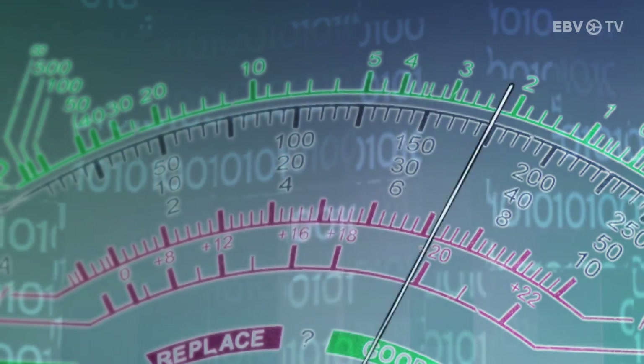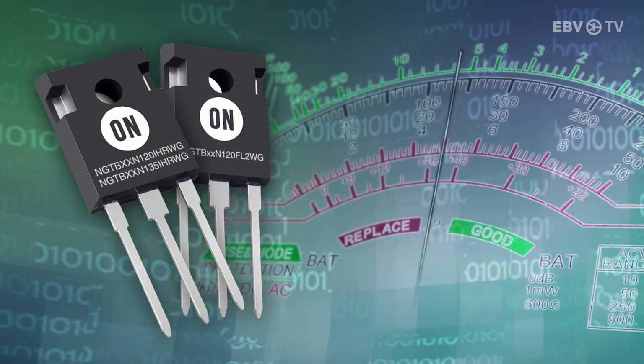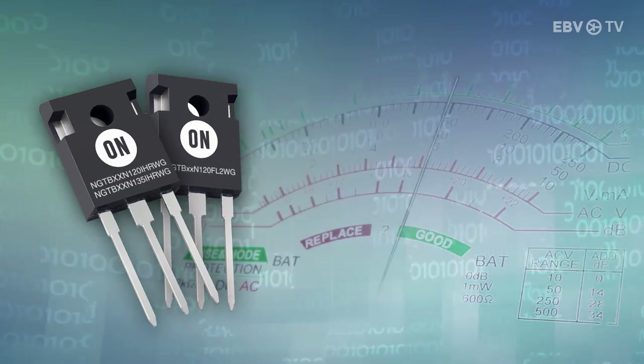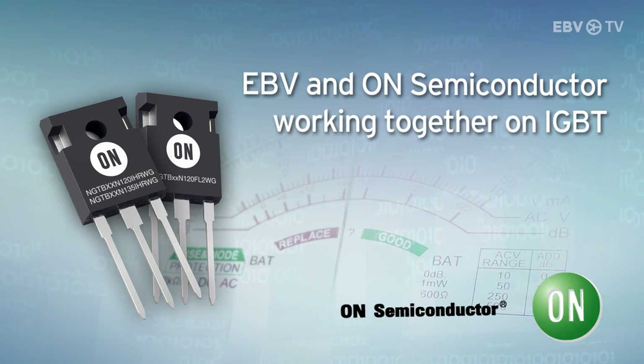EBV Electronic and ON Semiconductor provide products and solutions that save power from line to load, allowing design engineers to quickly develop cost-effective power supplies that meet the ever-evolving global standards for power efficiency.